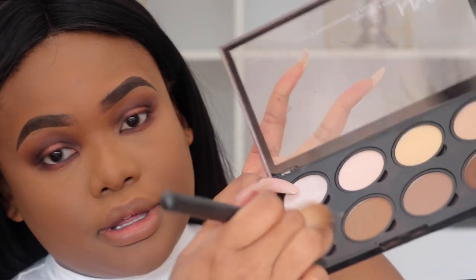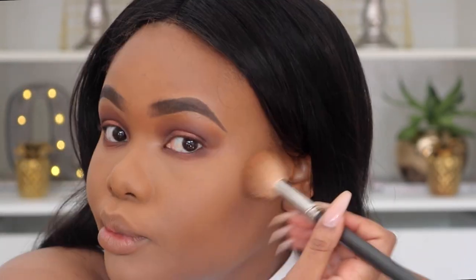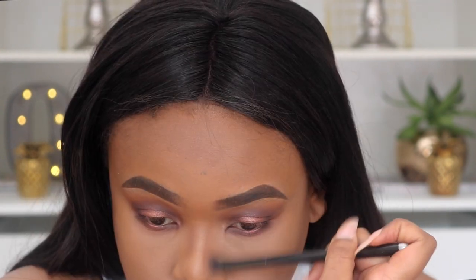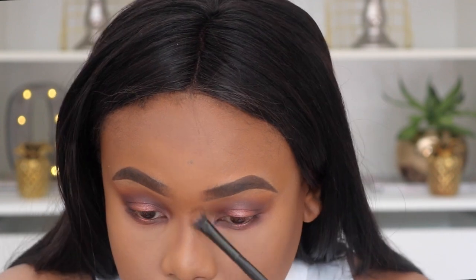We're going to powder contour now. Today I'm using my NYX Highlights and Contour palette and my MAC brush — the number rubbed off but I think it's 163. Then I'm adding some blush — MAC Sheer Tone Shimmer Blush in Spring Sheen.